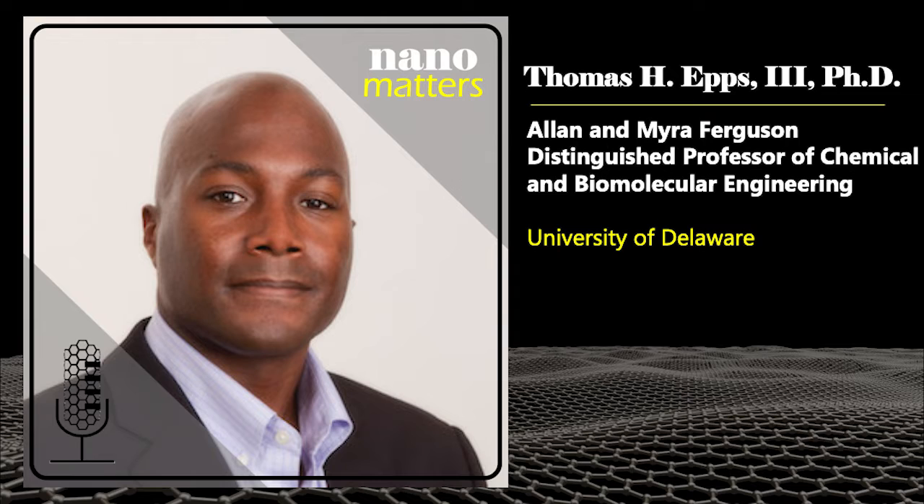Welcome to Nanomatters, the podcast that explores examples of nanotechnology. I'm Lisa Friedersdorf, Director of the National Nanotechnology Coordination Office. Here with me today is Thomas Epps III, the Allen and Myra Ferguson Distinguished Professor of Chemical and Biomolecular Engineering with a joint appointment in Material Science and Engineering at the University of Delaware.